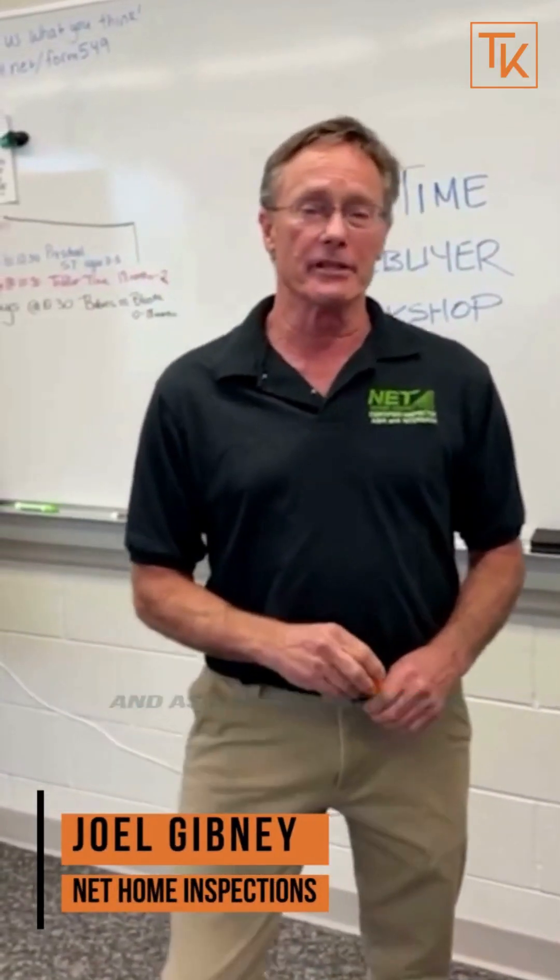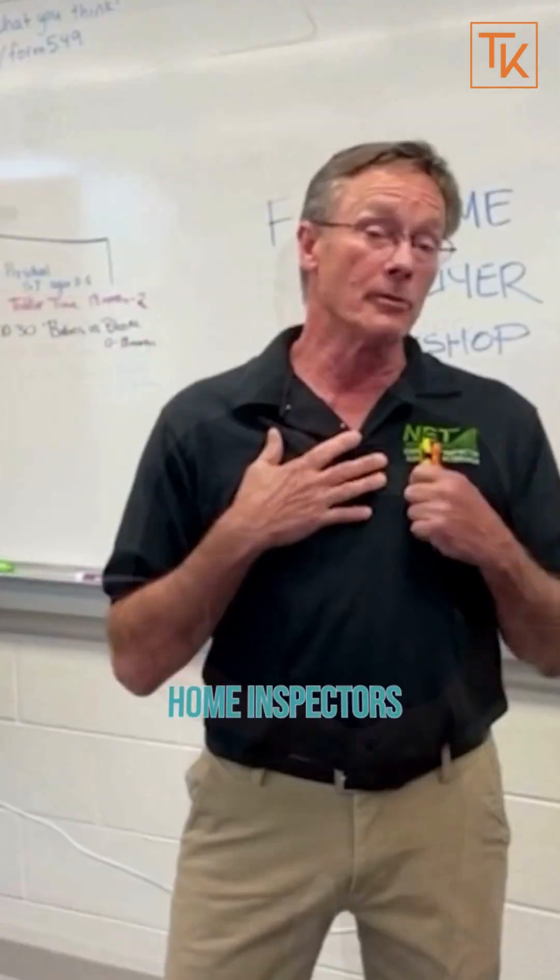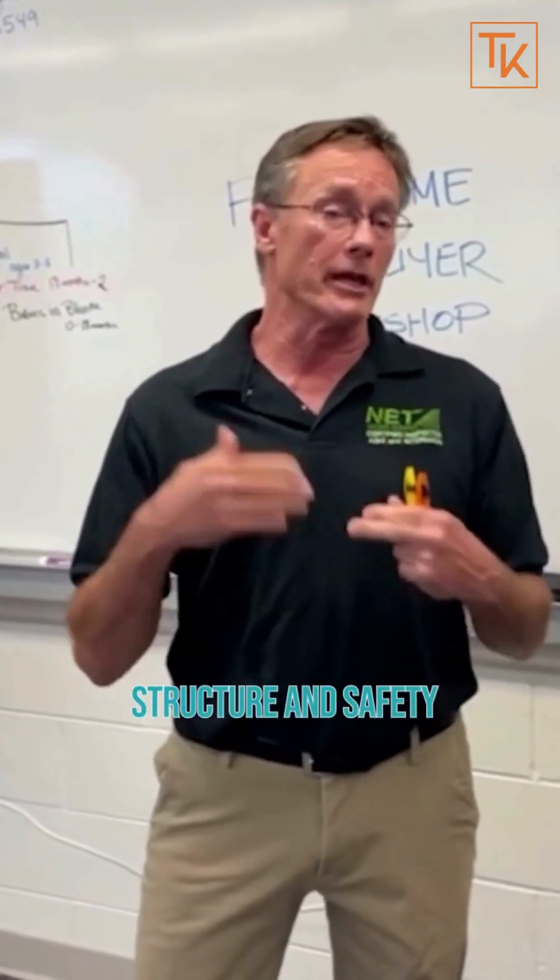I'm Joel Gibney with Net Home Inspections and as a new home buyer, I'm sure you're wondering a million things. Home inspectors, our main job is structure and safety.